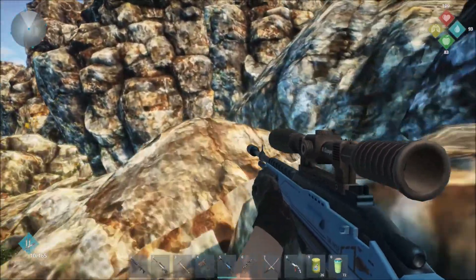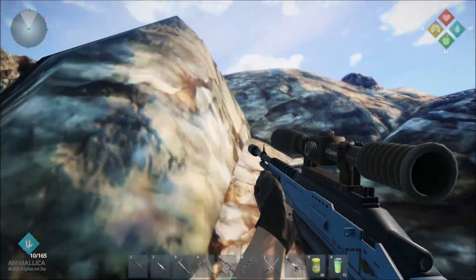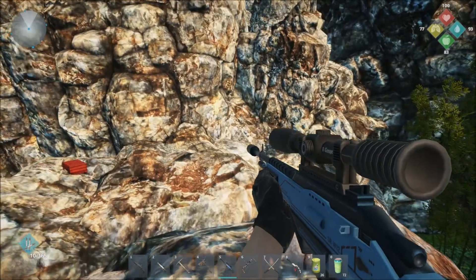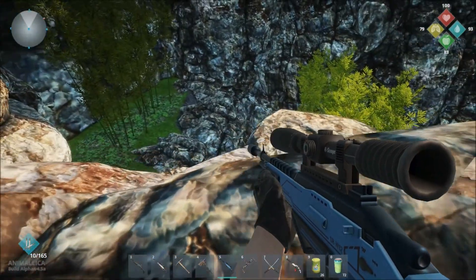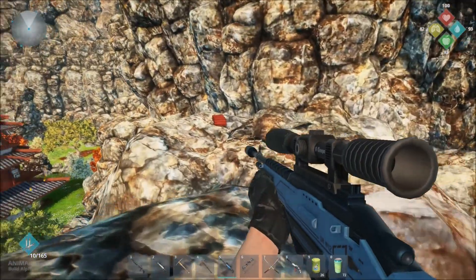You're going to be jumping up and trying to get to the top of this little rock formation up here. You'll know you're in the right spot when you look over and see this red chest, and you look down and can see this natural shelf here in the rocks.